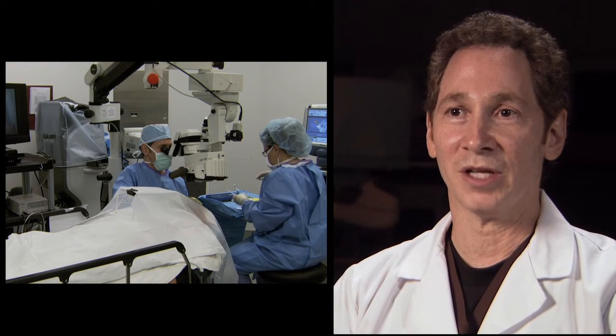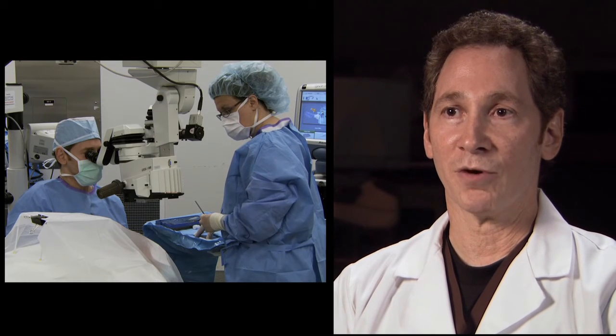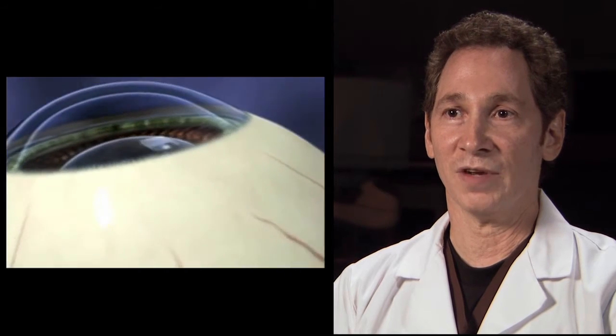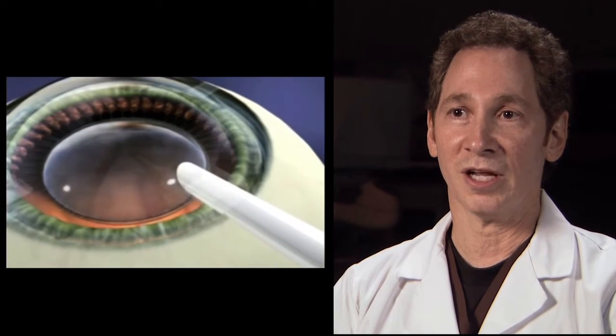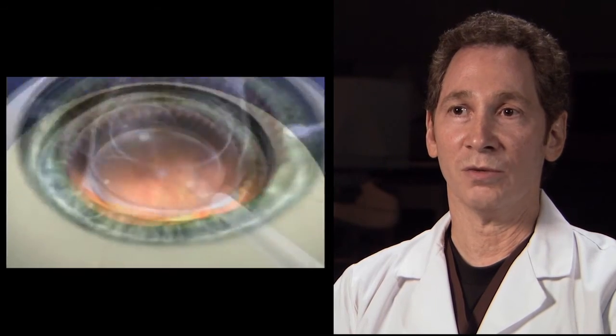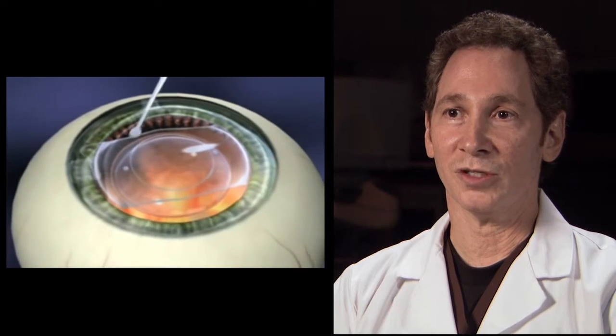The procedure takes about five to ten minutes per eye. Most people choose to do both eyes on the same day, and we do them about half an hour apart. We make a very tiny incision, less than an eighth of an inch, and we put the rolled up ICL through that incision. It unrolls automatically. We tuck it under the colored part of the eye, the iris, and then that's the procedure.